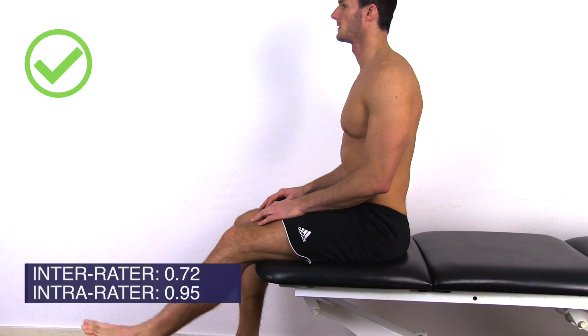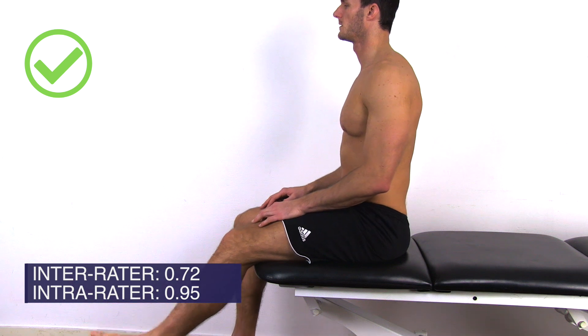The next test is sitting knee extension. The patient is in an upright sitting position on the bench with the legs hanging freely. The lumbar lordosis is corrected and then the patient is instructed to extend the knee without movement — i.e. flexion — of the low back.